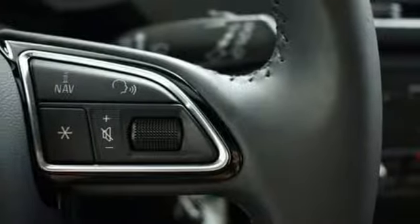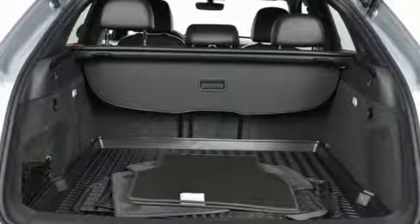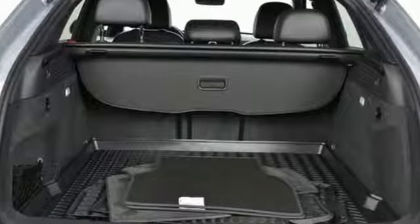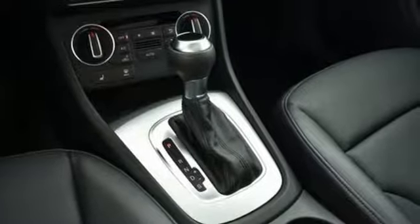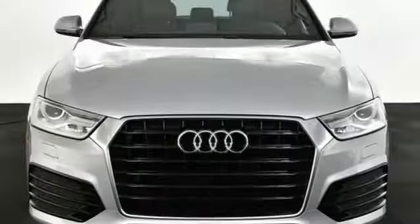Kelley Blue Book finds, in addition to the image boost an Audi immediately grants, you'll be treated to a refined ride quality, sophisticated design, and premium amenities. Audi doesn't follow trends — it sets them.